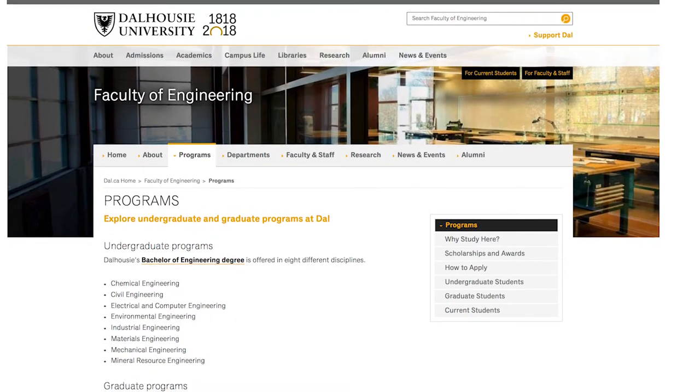Everything is accessible on dal.ca/faculty/engineering/programs.html. I'm going to link that in the description below.